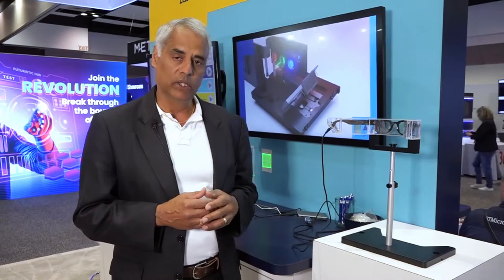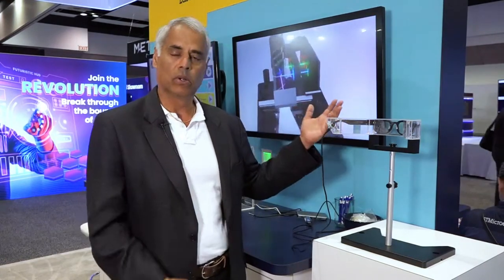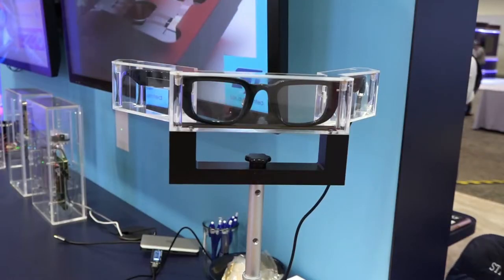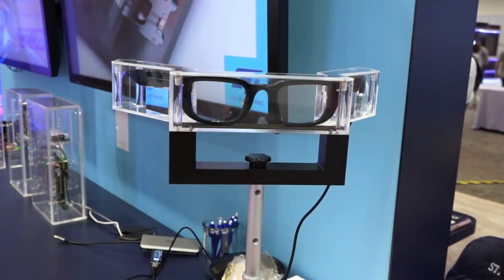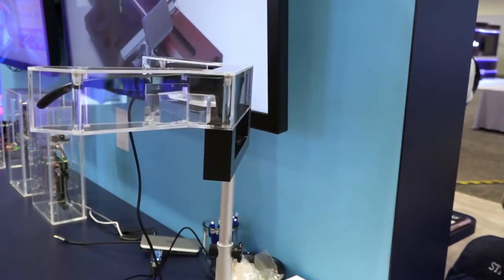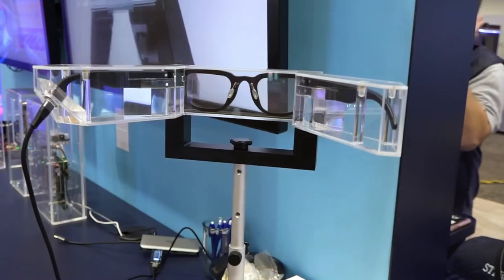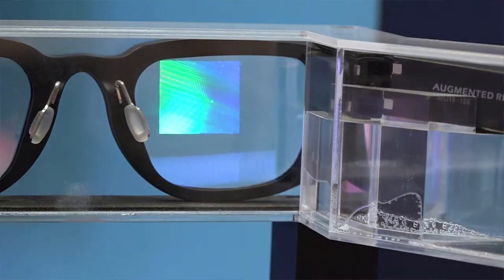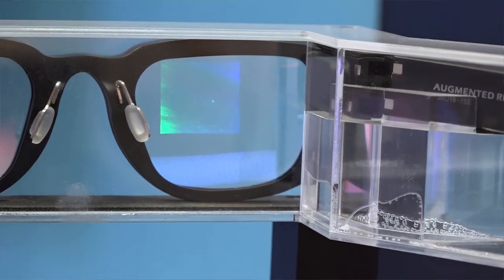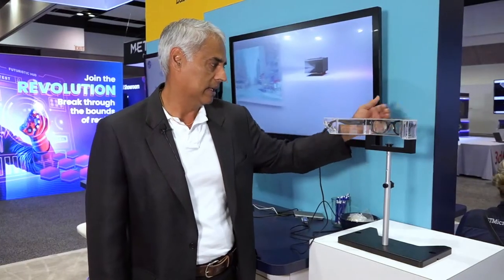It's a very exciting new product that we have developed as a company, and our partner Quanta, a computer company out of Taiwan, is showcasing a demo based on this technology. Over here on this pedestal is a pair of glasses encased in plexiglass to protect it at the show, but these glasses embed all of our critical components, and if you look through the glasses, you will see floating in front of your eye some key information or content that the user can enjoy.